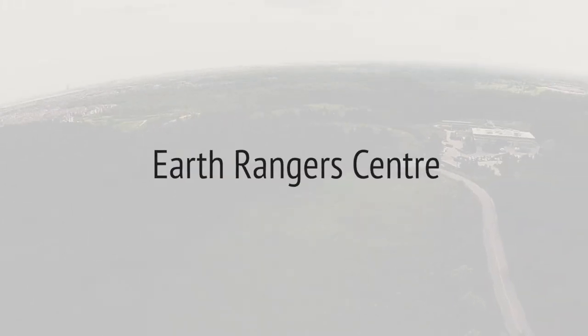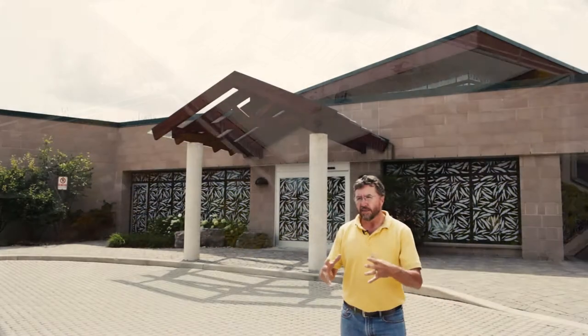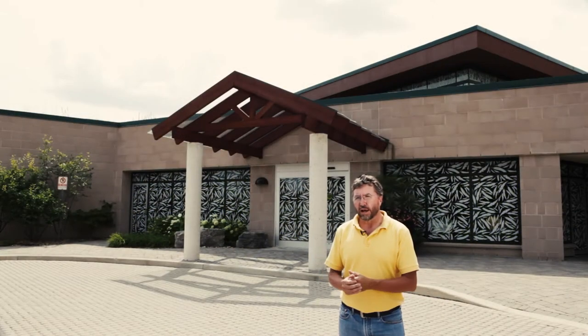So here we are at the Earth Ranger Center. Earth Rangers is one of our partners on site here at Living City Campus. They have an environmental education program that visits thousands of students every single year. In order to basically walk the talk,